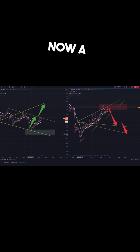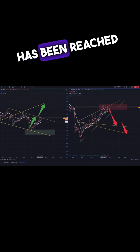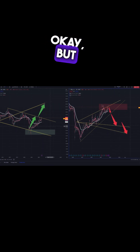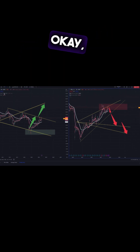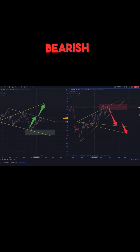We now have a rebound on this green rectangle, so TP1 has been reached — line two-four. The potential TP2 is around sixty dollars. As you can see, this is the weekly graph. I'm going to show you now the daily graph.